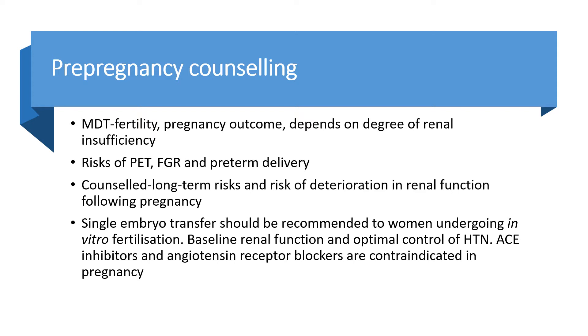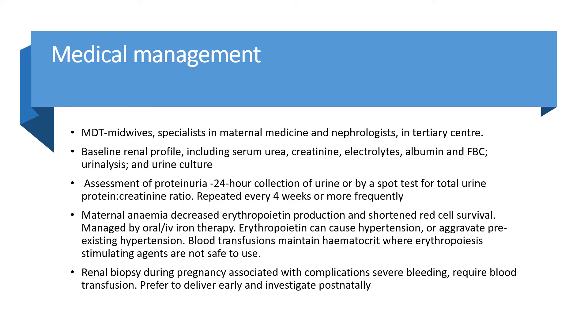ACE inhibitors and angiotensin receptor blockers are contraindicated in pregnancy and should be swapped or stopped. Medical management involves an MDT team including maternal-fetal medicine specialists and a nephrologist at a tertiary centre. Baseline renal profile including serum urea, creatinine, electrolytes, albumin, and full blood count, plus urinalysis and urine culture, should be obtained. Assessment of proteinuria should be undertaken.